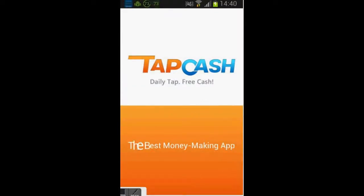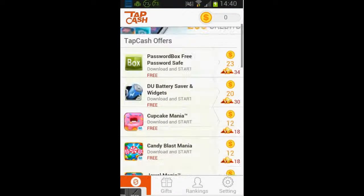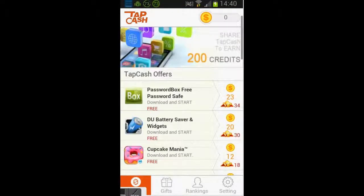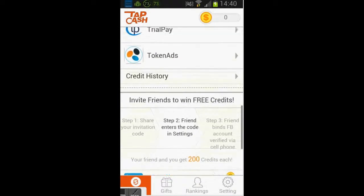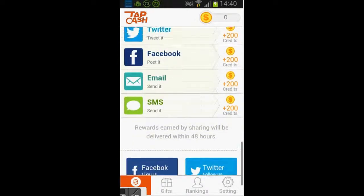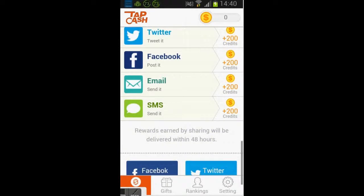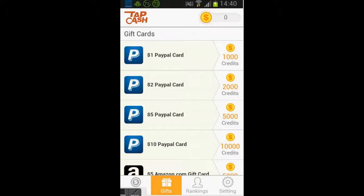Tap Cash — well, to say frankly I barely use it. As you can see I have 0 points. It is the same thing: you just complete some offers and you get points, watch videos and all that. You can also get points for Facebook, Twitter, and all that. To get one PayPal dollar you need 1000 points, so it is very difficult. That's why I don't use that.